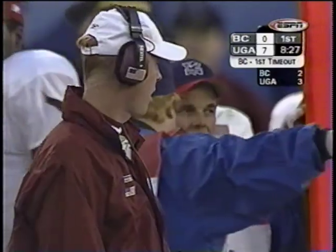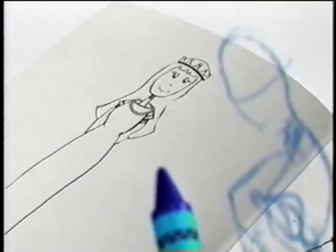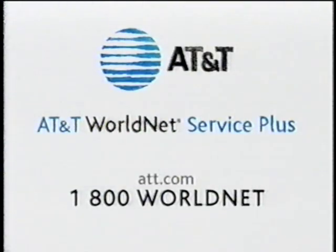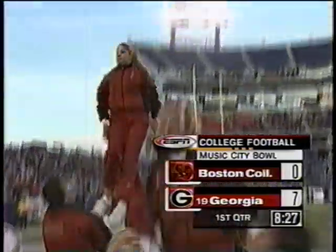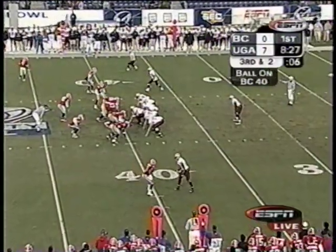Tom O'Brien will straighten things out on the sidelines. Back here at Adelphia Coliseum, I'm Mark Jones, along with Chris Spielman and Holly Rowe. A pivotal third down and three coming up for Boston College — they have the ball on their own 39-yard line. Their head coach Tom O'Brien watches from the sidelines. A flag down, the pass intended for Keith Hemmings, who's being covered by Bruce Thornton, number seven.